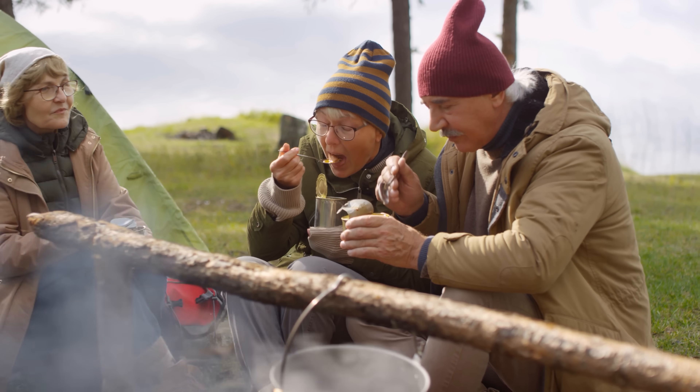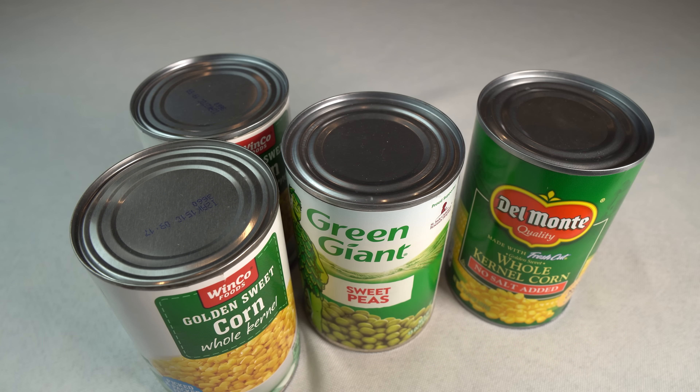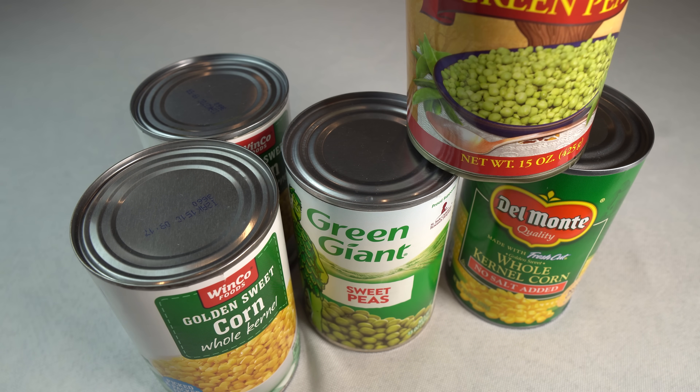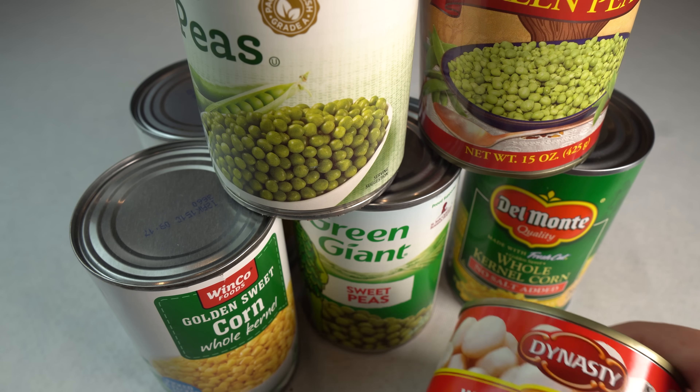Store canned vegetables in a cool, dark place to maintain nutritional quality and taste, checking for signs of damage before consumption. Canned vegetables should be part of your regular diet — rotate your supplies by putting the newest resupplied product at the back and using the cans in the front.